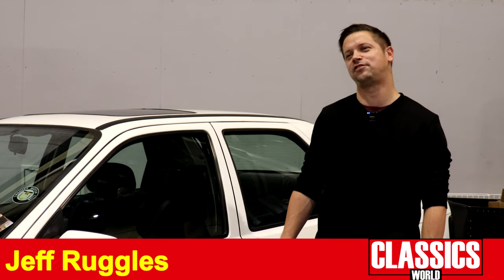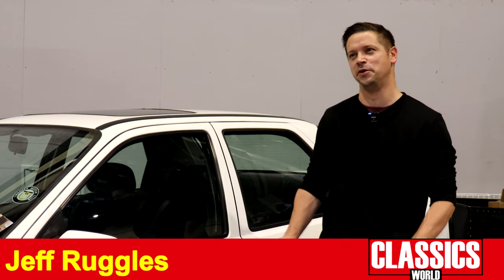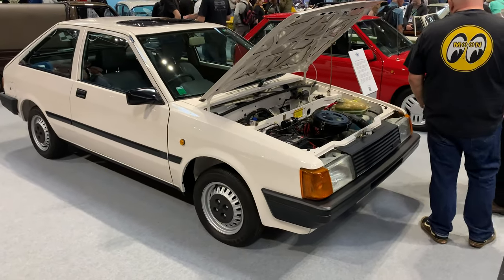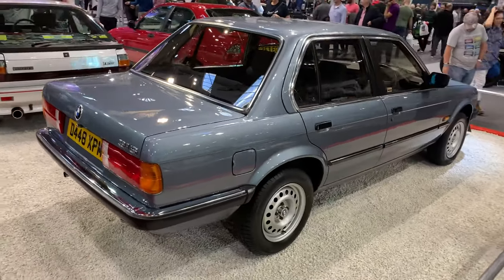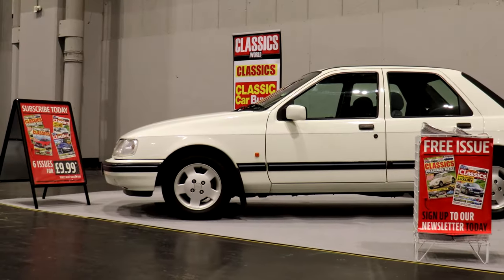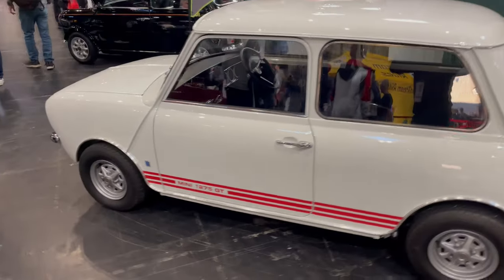I've been quite impressed by extraordinary examples of ordinary cars — that's been a real theme of the show. There's a wonderful Nissan Cherry on the Pride of Ownership stand. On the Maguire Showcase is the BMW 316 E30, and there's our own Sierra, obviously. But the car I really want to take home is a very early Mini 1275GT in Glacier White with red stripes on the British Mini Club stand.